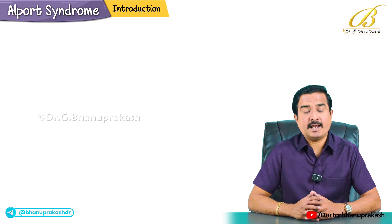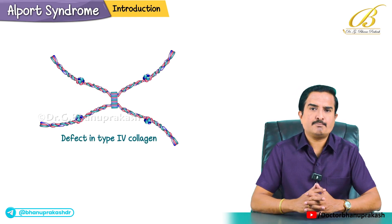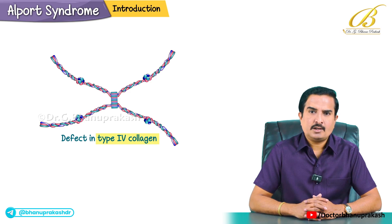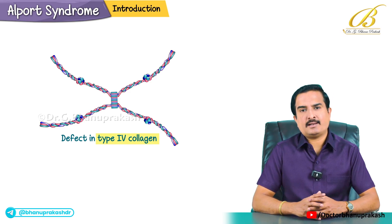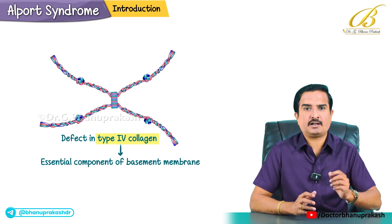It mainly results from a defect in type 4 collagen. Type 4 collagen is an essential component of the basement membrane in these particular organs — kidneys, ears and eyes.